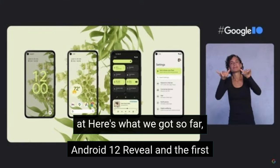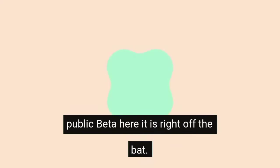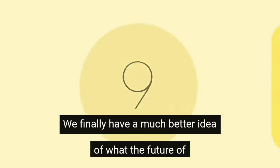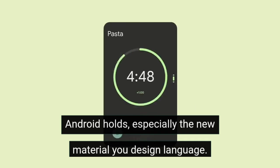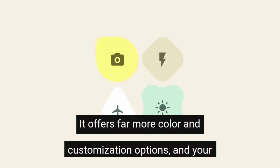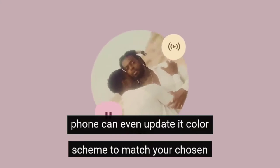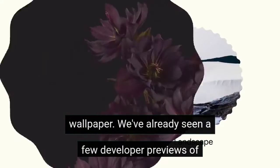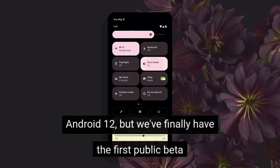Android 12 reveal and the first public beta — right off the bat, the announcement most people were waiting for: the full reveal of Android 12. We finally have a much better idea of what the future of Android holds, especially the new Material You design language. It offers far more color and customization options, and your phone can even update its color scheme to match your chosen wallpaper.